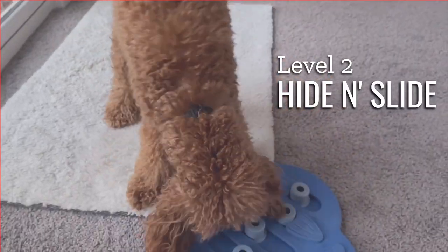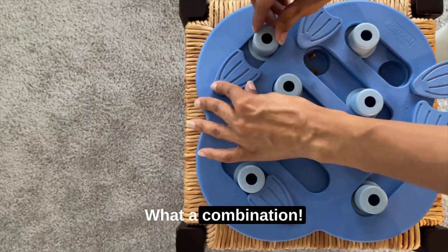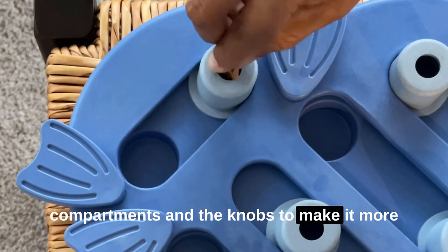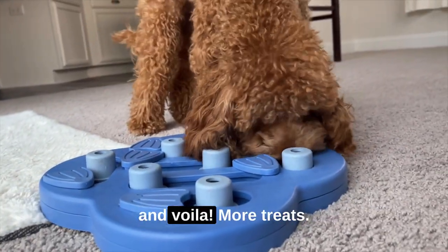Now onto the hide and slide — sliders, swivels, and hidden treats. What a combination. I have to maneuver the pieces just right so I can get my reward. Mom puts treats inside the hidden compartments and the knobs to make it more challenging for me. A twist here, a turn there, and voila — more treats.